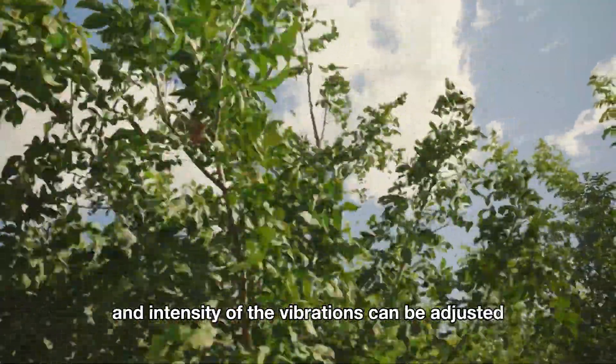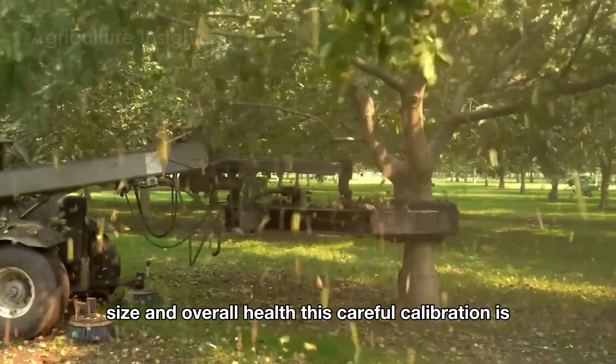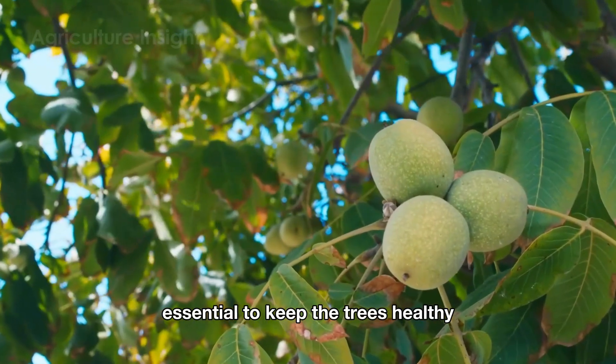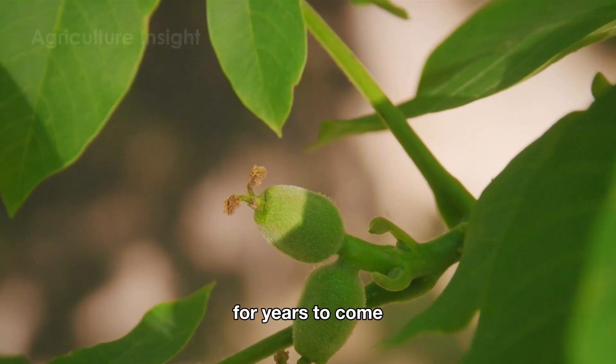This process is designed to be both fast and safe for the tree. The frequency and intensity of the vibrations can be adjusted based on the tree's height, size, and overall health. This careful calibration is essential to keep the trees healthy season after season, ensuring consistent and stable harvests for years to come.